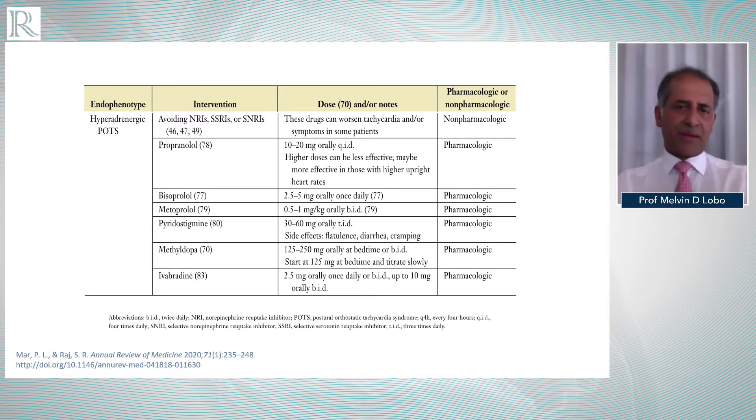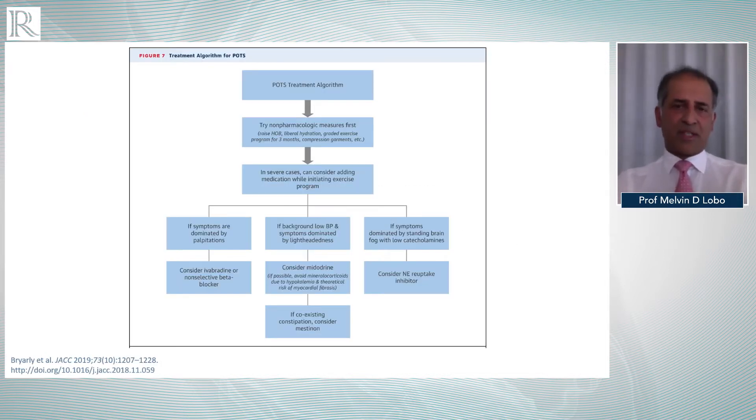Cholinergic drugs such as pyridostigmine may have the added benefit of increasing gastrointestinal transit and may be worthwhile in some patients. We also use clonidine in the hyperadrenergic POTS group, which can take the edge off both blood pressure and heart rate rise. Another very important drug for which there is modest evidence is ivabradine — the I-f channel inhibitor that reduces heart rate without affecting blood pressure control. We start at very low doses of 2.5 milligrams once or twice a day, going up to five milligrams four times a day. However, all of this drug therapy is remarkably evidence-free.